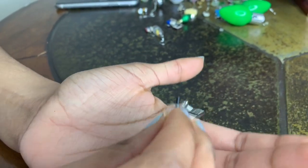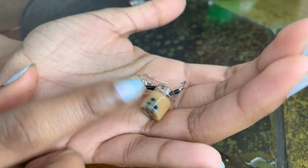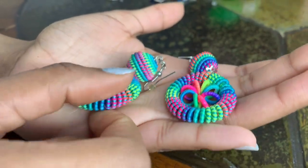Most of their earrings you can find pretty cheap — like a dollar or less — and you can even get free shipping. It just takes a while to ship but I think it's worth it. I also have these really cute little rainbow ones from Persona.